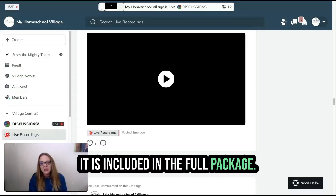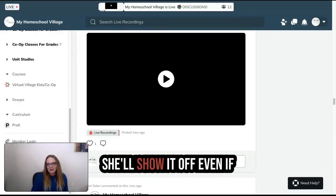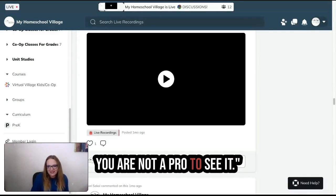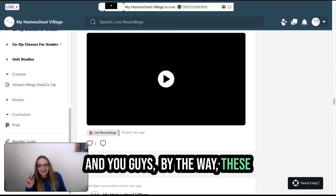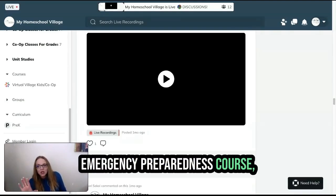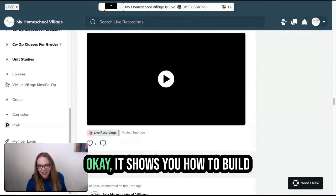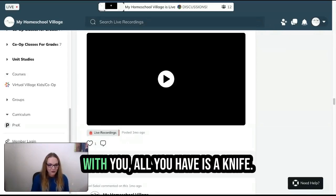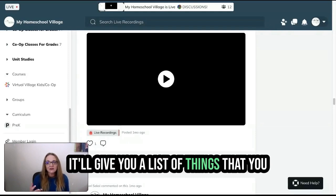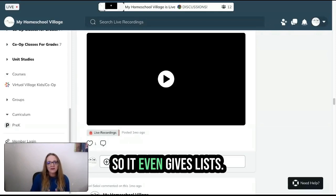It is included in the full package. So if you've got it ready, Ann, why not? Ann will come to the Zoom tonight and show it off, even if you are not a Pro member, so you can see it. These emergency preparedness courses you can use for your children and they count as health and science. It shows you how to build a fire in multiple different ways — whether you have a match or all you have is a knife. It gives you a list of things you want to be buying for your emergency supplies.